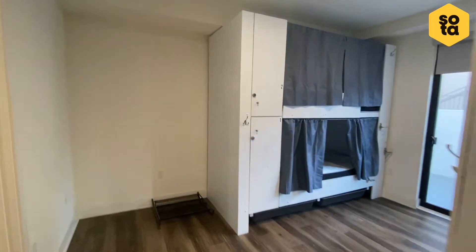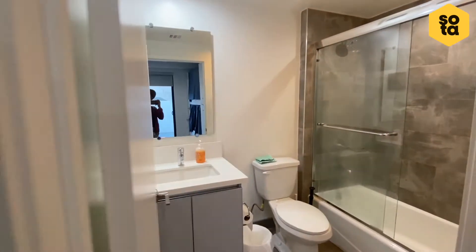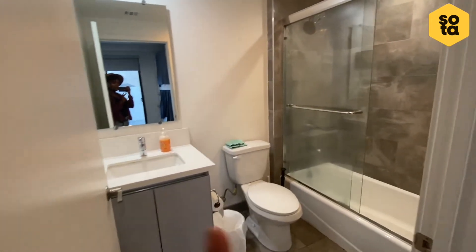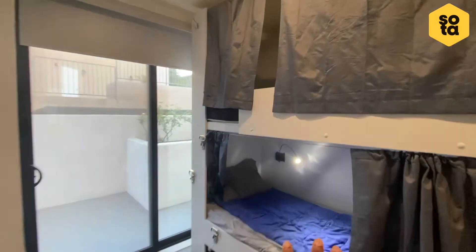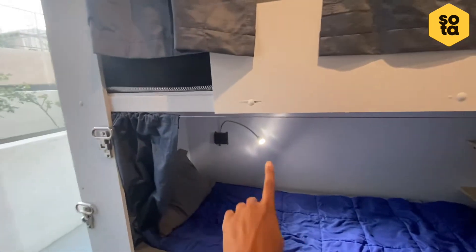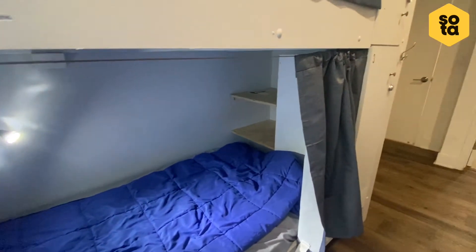Here is our four person room. Starting off we have a walk-in closet, a personal bathroom that includes a tub, and our four person capsule beds. They each get their own curtains for privacy and a personal light. All linen and bedding is provided, including storage that includes lockers for your own personal belongings.